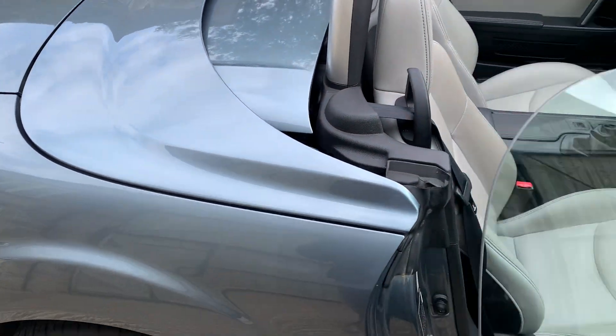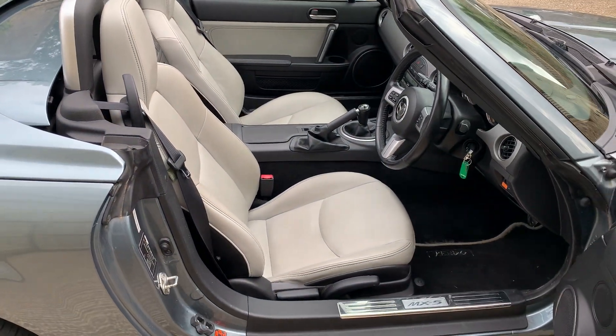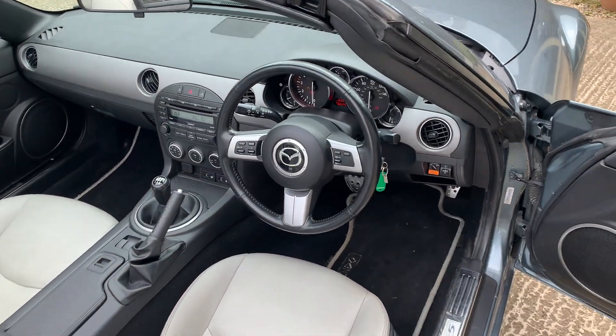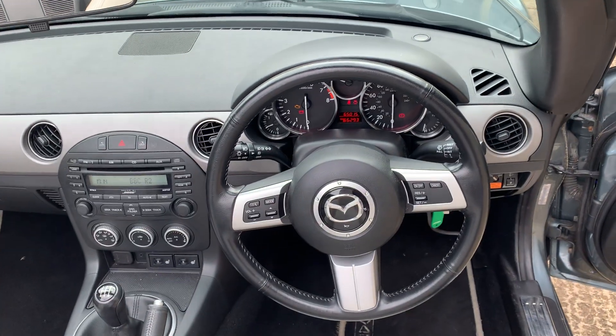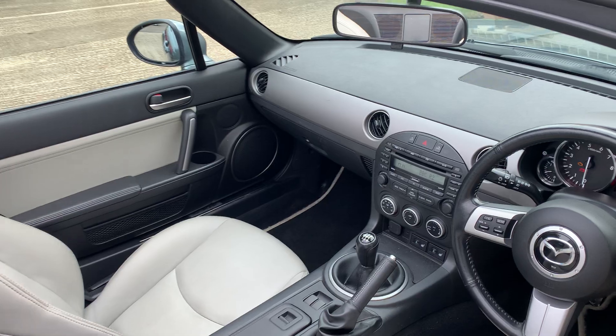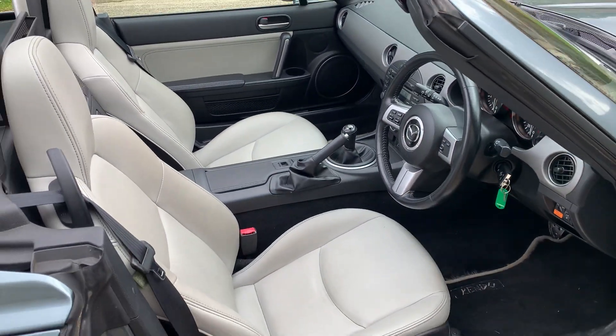This video is literally as it arrived in stock, so you'll see the wonderful stone leather which goes really nicely with the Dolphin Grey — a really nice interior. It's just done 65,000 miles. As you can see, the roof works exactly as you'd expect.